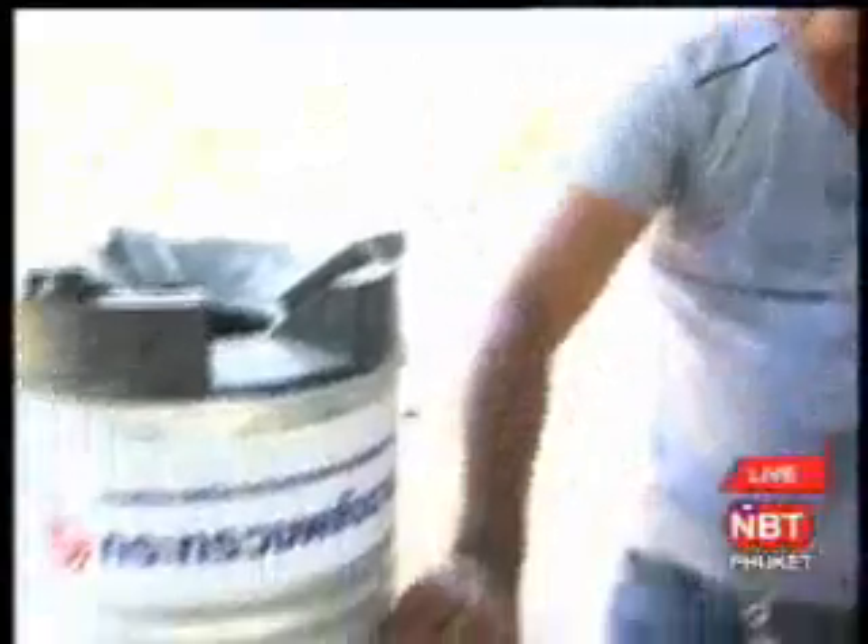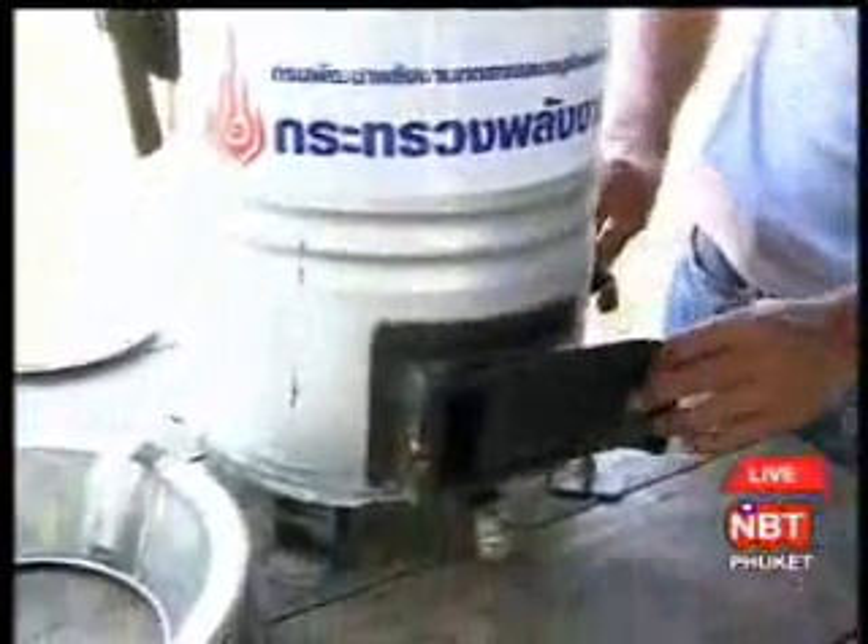A representative from the energy office in Yala province said: if we use this stove, it can help reduce the use of LPG gas, and it is quite easy to use scraps of sticks and branches as fuel as well.